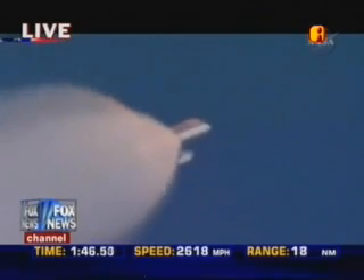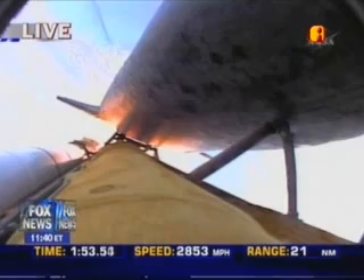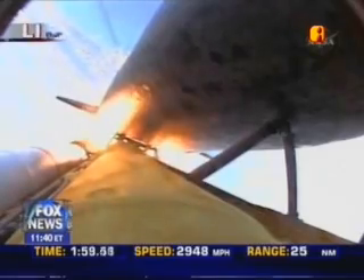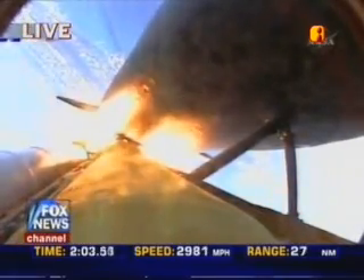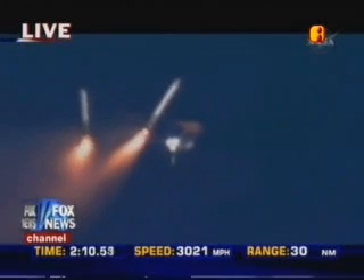All systems continue to function well — three good power-generating fuel cells and three good auxiliary power units for the hydraulic system. Discovery now 24 miles downrange at an altitude of 23 statute miles, flying at 2,700 miles per hour. One minute and fifty-eight seconds into the flight, standing by for burnout and separation of the solid rocket boosters. Combined, the twin boosters provide 5.3 million pounds of thrust to propel the orbiter towards space.